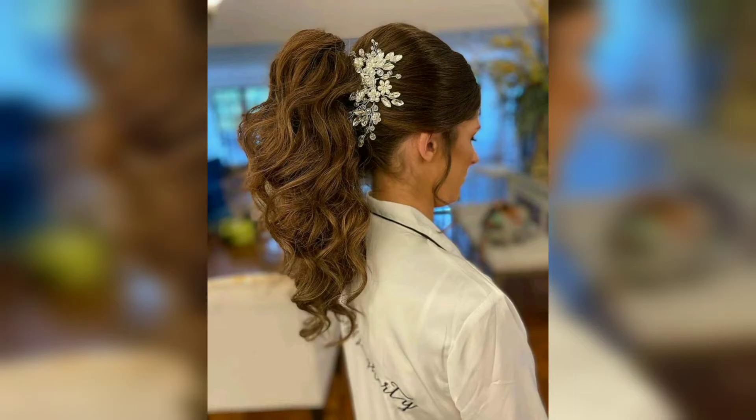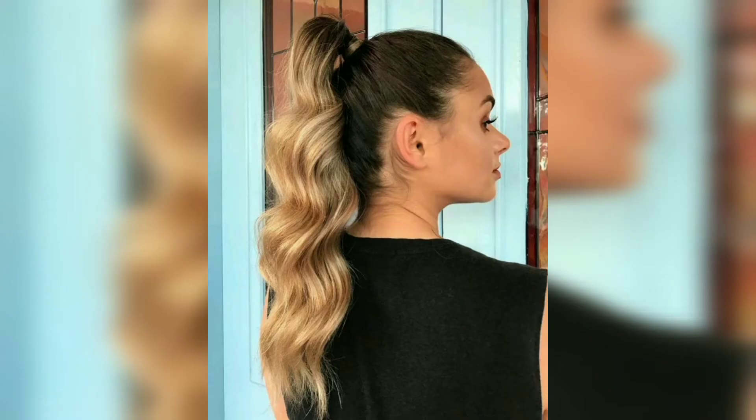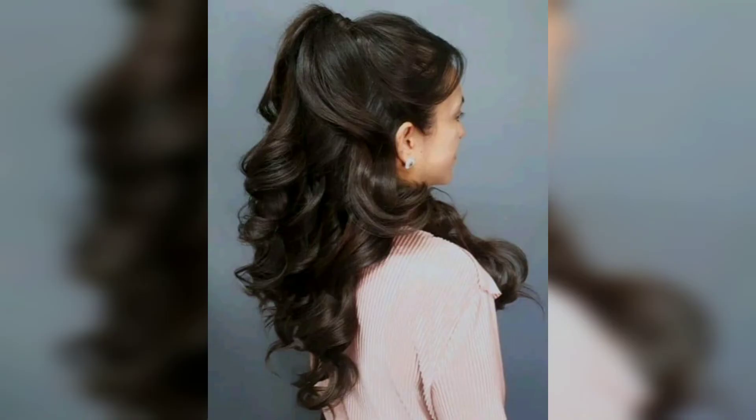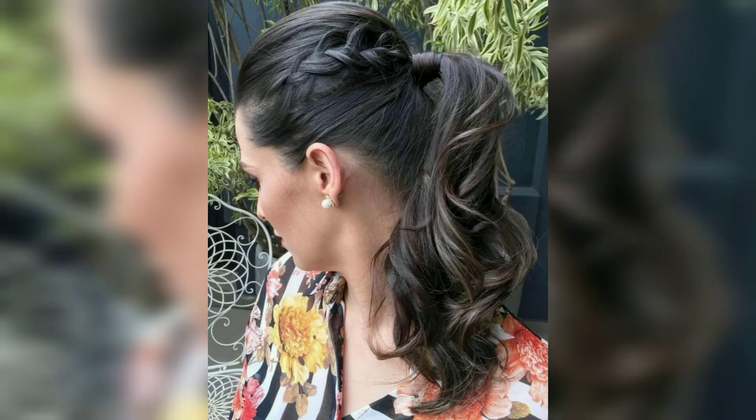On days when you aren't sure what to do with your hair, you can always rely on a high ponytail. The style is versatile and easy to achieve no matter your hair type, texture, or preference. A ponytail can complement any look — whether you lead an active lifestyle or want a put-together look for special occasions — and can be styled and elevated in a variety of ways.